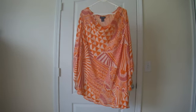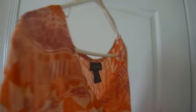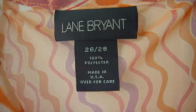Here we have a Lane Bryant plus size shirt, size 26-28, 100% polyester, long sleeves.